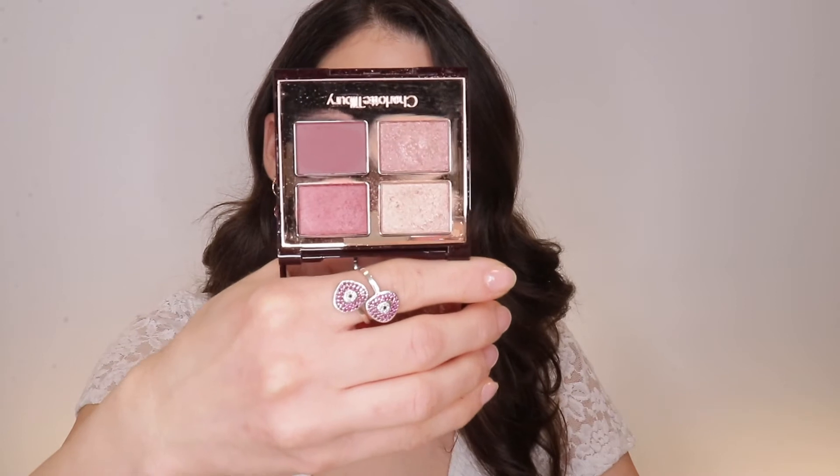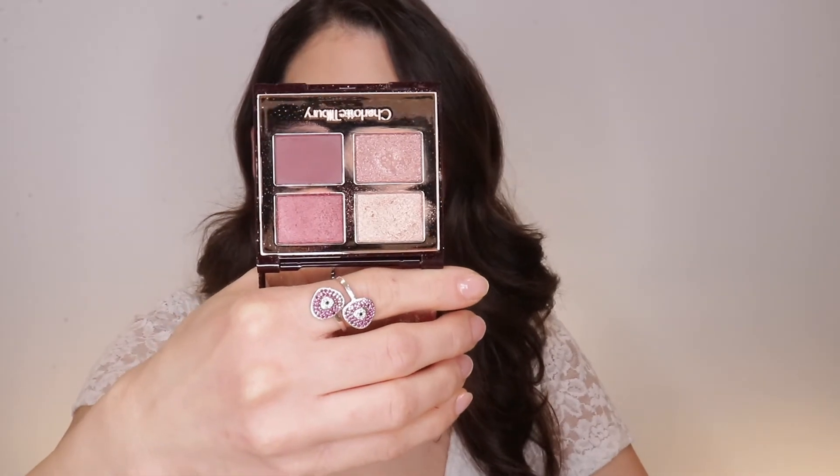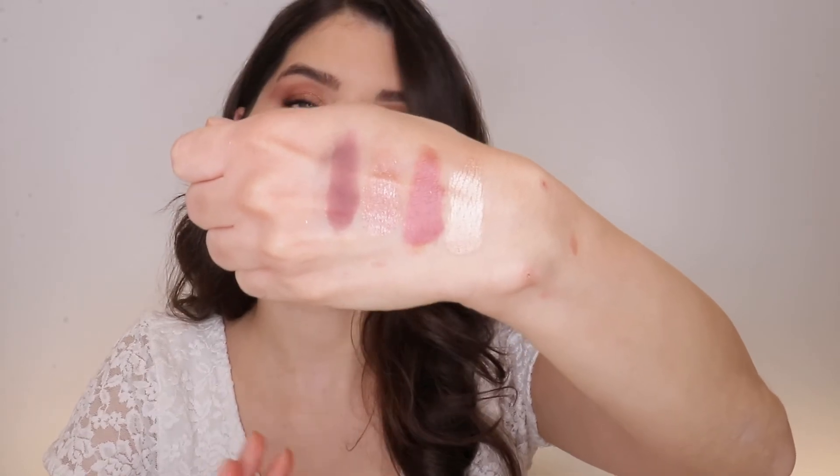Palette number four is the gorgeous Luxury Palette in Mesmerizing Maroon — very unique in its colors. The swatches are just so gorgeous, and again these are one-swipe pigment. This was one of the color-coded eyeshadow palettes designed for green eyes, which is my eye color, so I really love it especially for a beautiful spring colorful makeup look.